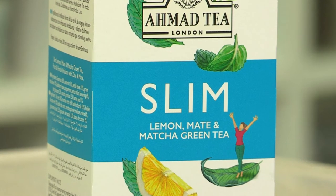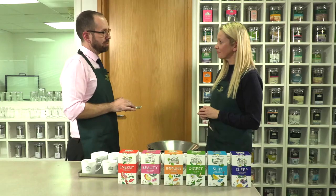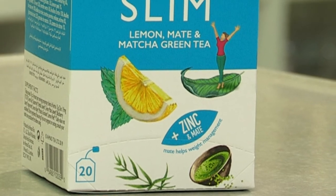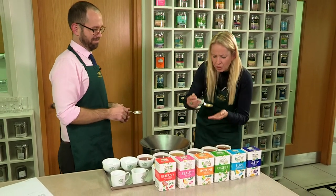Now you're saying something I've never heard of before — what is matcha exactly? So matcha is a special type of green tea that's ground down to a very fine powder, so when you drink it you're actually drinking the tea leaves themselves, rather than normal green tea where you're just drinking the infused liquid. Does that affect the colour? Yes, it gives a more intense colour, there's a slight cloudiness, and it's naturally a very bright green. We've also added zinc to this one, which aids natural metabolism — and that's why it's called Slim. It really does taste lovely and fresh.